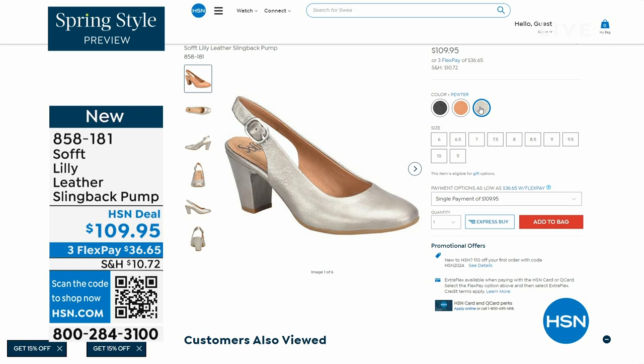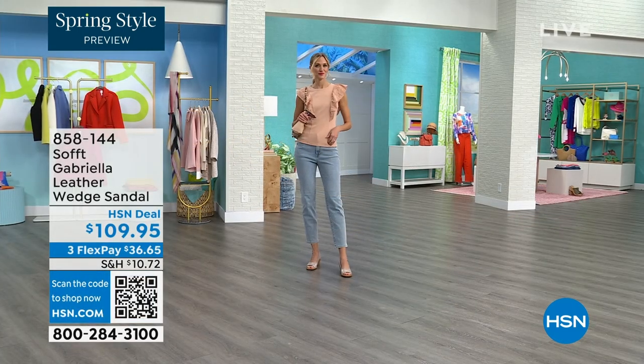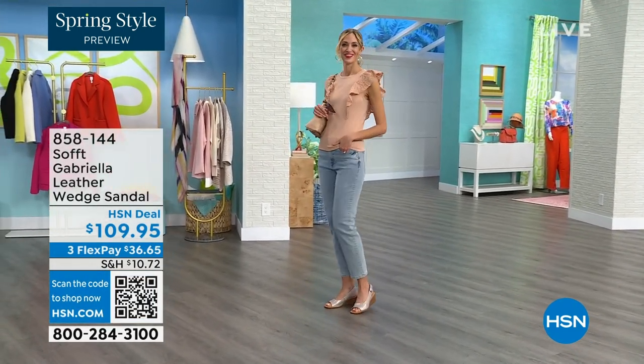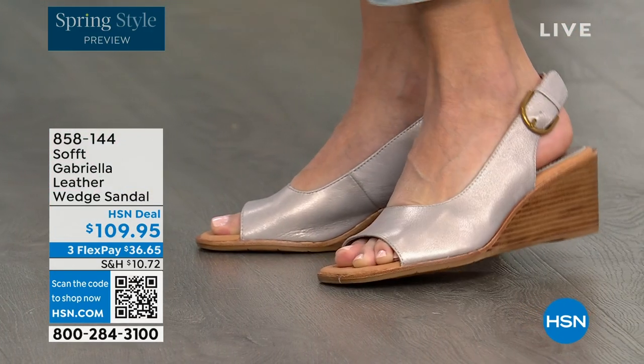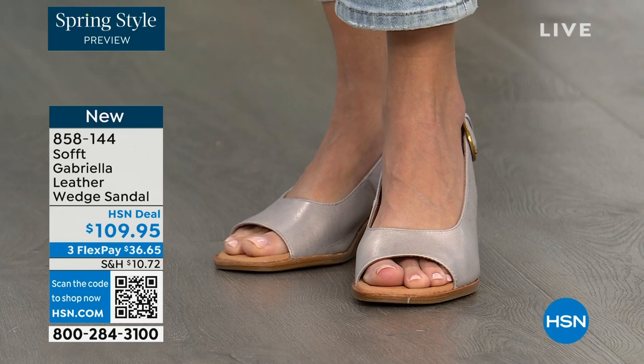858-181 is the item number on those. We also have the Gabriela leather wedge sandal coming up — brand new, a launch for us here at HSN. So maybe you liked the slingback but you prefer your toes out. A wedge you can never go wrong with.